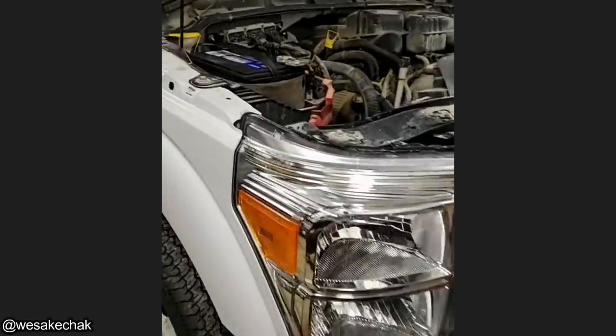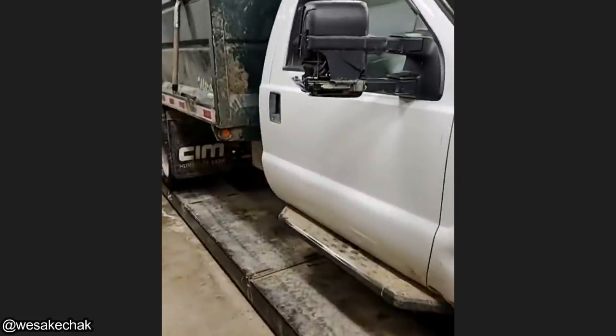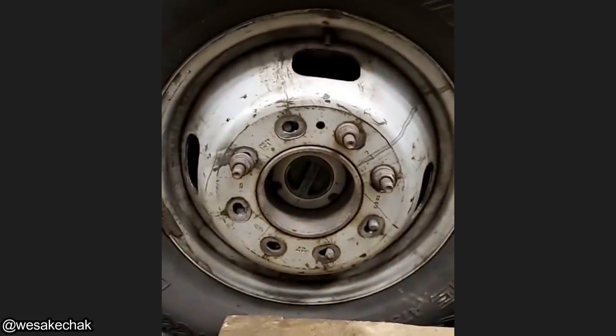This customer came in for an oil change and a new battery, but they didn't mention anything about the broken wheel studs. Oh — broken mirror and seven missing studs.